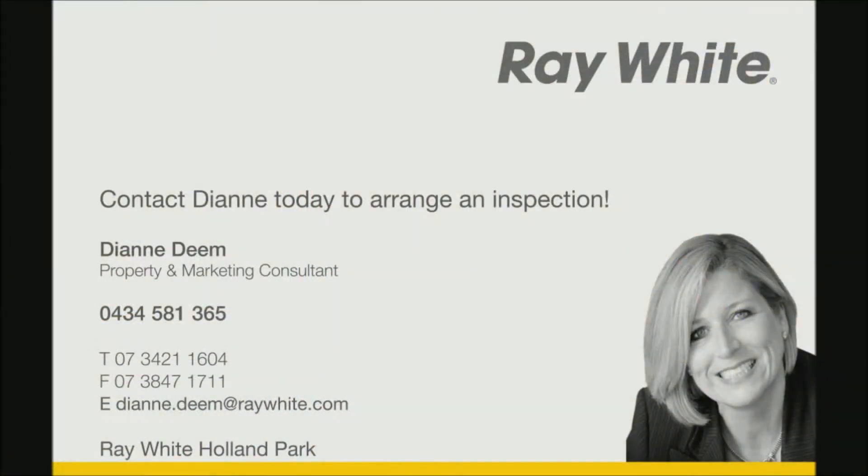Call Diane Deem on 0434 581 365 to inspect today.